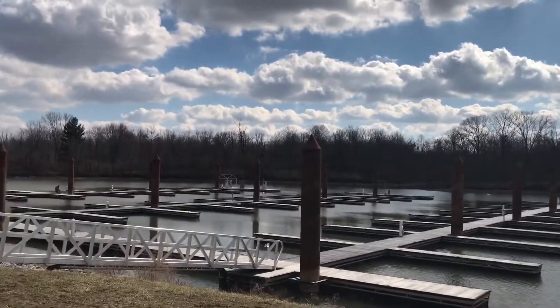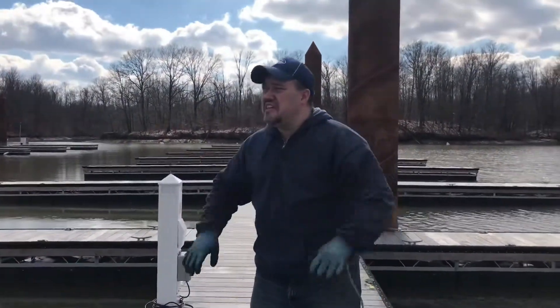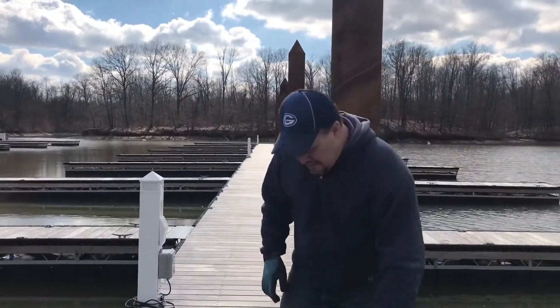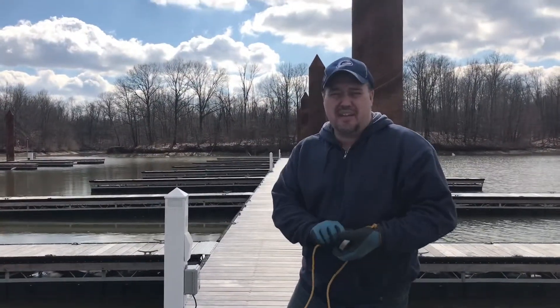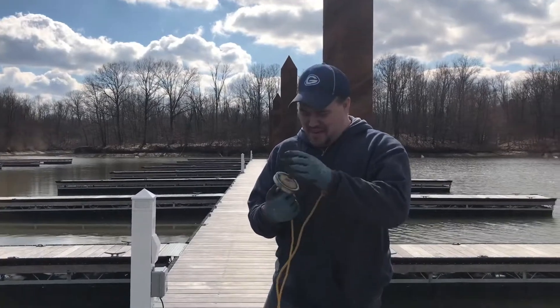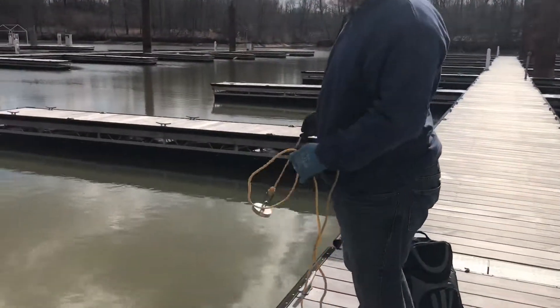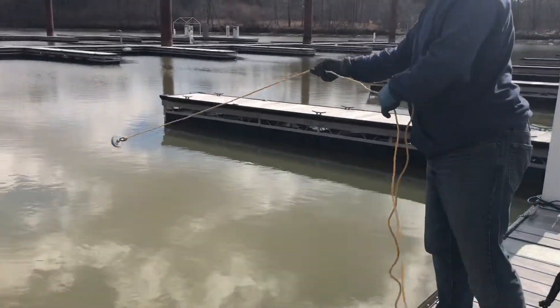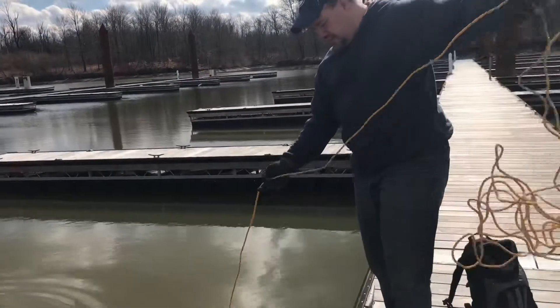I'm going to grab my gear. Okay guys, we're at Columbus, Alum Creek State Park. I've got Brutus up, ready to go. I'm ready to get my magnet wet and I'm going to throw her in off the dock, off of A06. Let's see if we have anything down here.